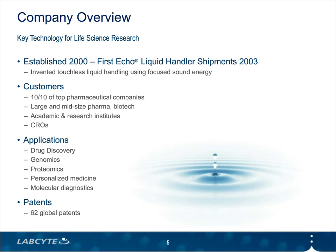In 2000, LabCite invented a technology that uses sound to transfer liquids. And then in 2003, they incorporated this into their first product, the Echo Liquid Handler. Today, Echo Liquid Handlers are used globally by major pharmaceutical companies, research institutions, and smaller research laboratories. Echo Liquid Handlers have offered users a number of advantages over traditional methods in a number of areas, including pharmaceutical development, cancer research, and diagnostics.